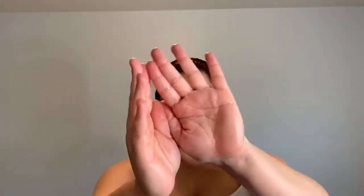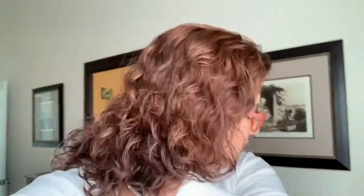It does feel very oily, and I don't know if you can see it — it does leave an oily residue. I'm trying to show you the sheen. Alright, we're going to let this dry and see what happens.